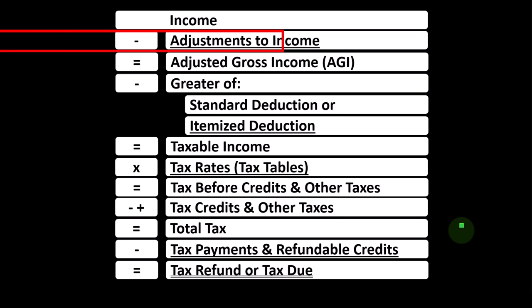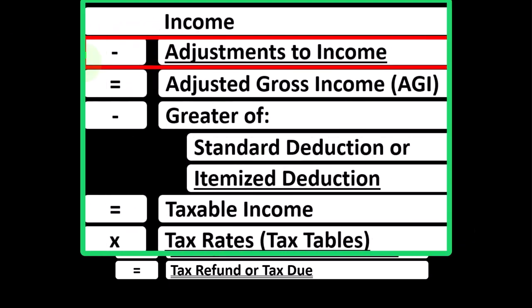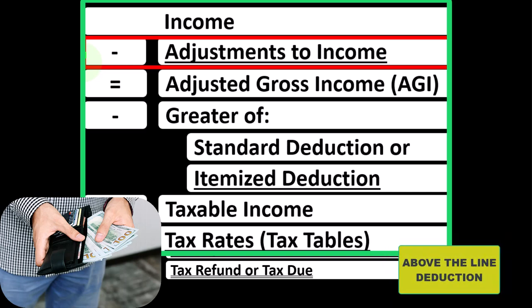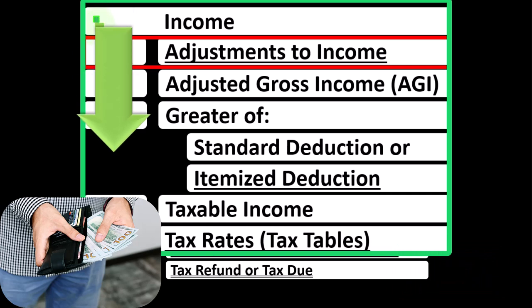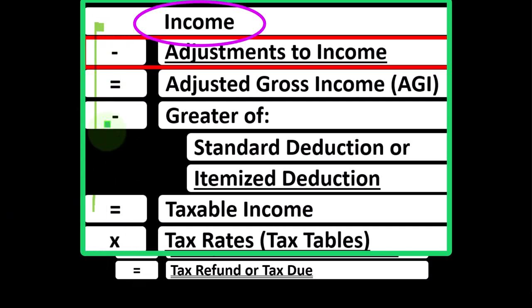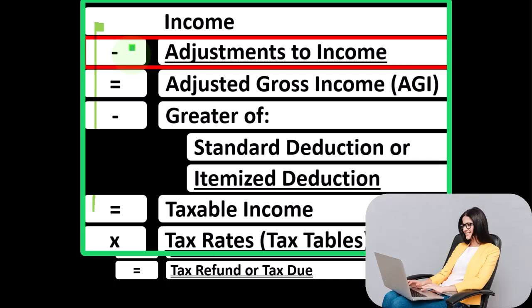Looking at the income tax formula, we're focused on line 2, adjustment to income, which you might hear called above-the-line deduction or possibly Schedule 1 deductions, noting that the first half of the income tax formula is basically a funny income statement. Most income statements have income minus expenses resulting in net income. Here we have income minus various deductions resulting in taxable income. The deductions for taxes are good, and therefore we're constantly looking for things that could possibly increase the amount of deductions.